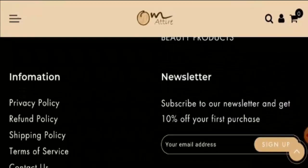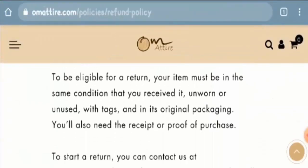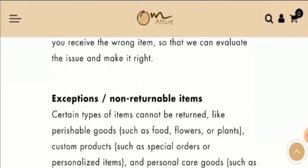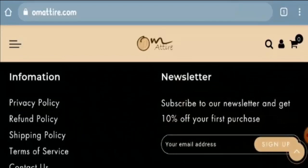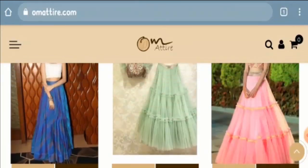Looking at the refund policy, they provide a 30-day return policy — if you are not satisfied, you can return your product within 30 days. If you have any experience regarding the return or refund policy of this website, please let us know in the comment box below.